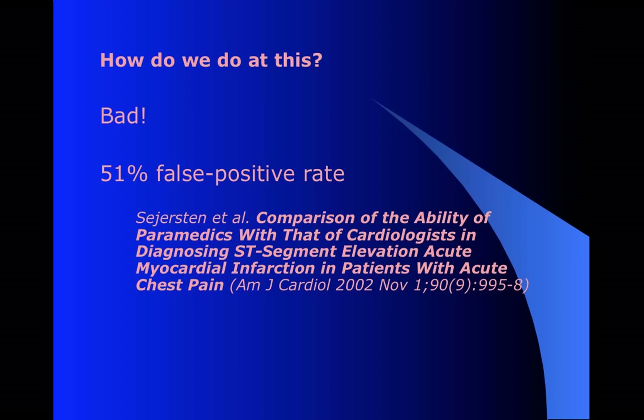So how do we do that? Well, we're not doing very well at it. About half the time, according to one study, we're getting it wrong - meaning we're seeing elevation, we're calling it a STEMI, but it's not. And there are other studies about this, but the numbers tend to show that we over-diagnose a ton of these.